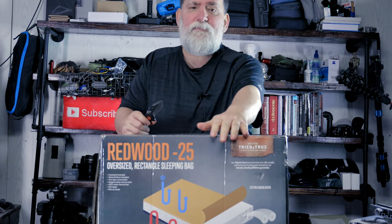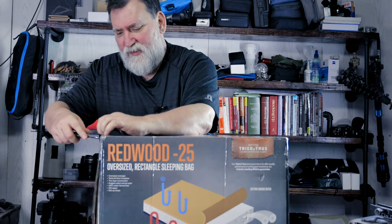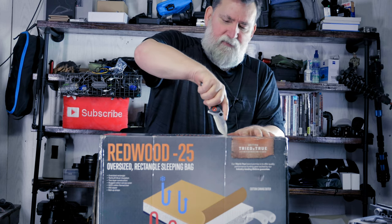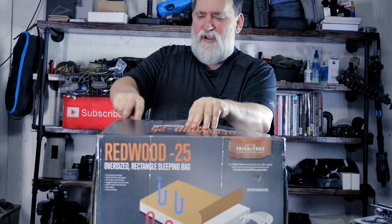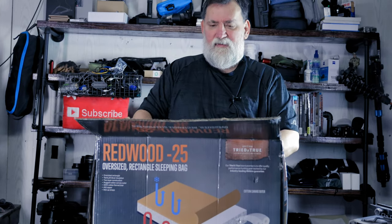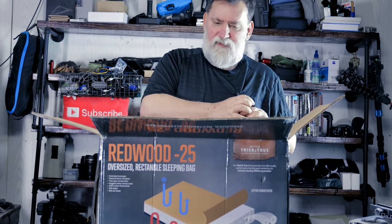Let's open one of these up and have a closer look. It comes in a very large box. There are some pretty pictures on the front, but what I care about is how it feels against my skin and how warm it's actually going to be. Anybody — I don't care who you are — should have a sleeping bag in your vehicle at all times. We've had a pretty warm winter this year, and I like the way they package it.